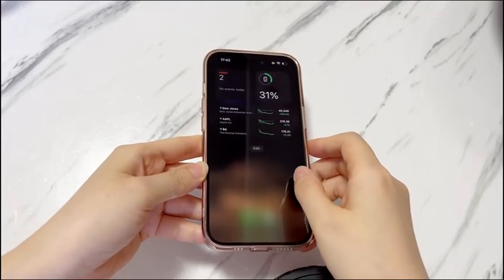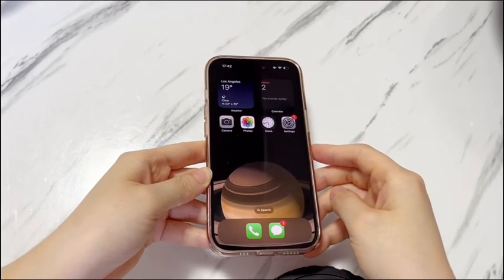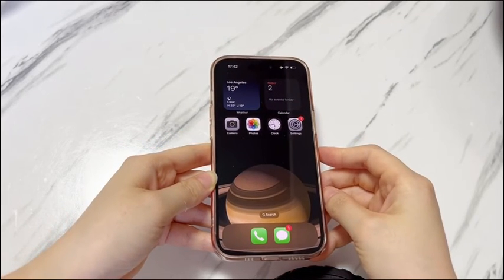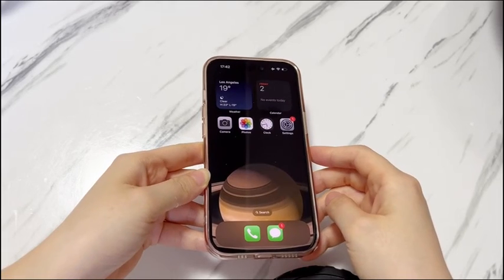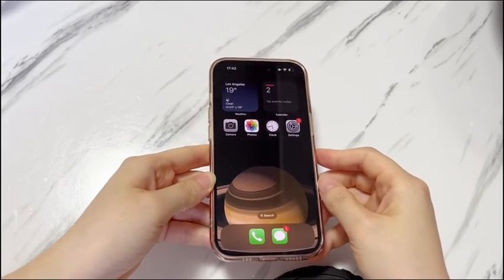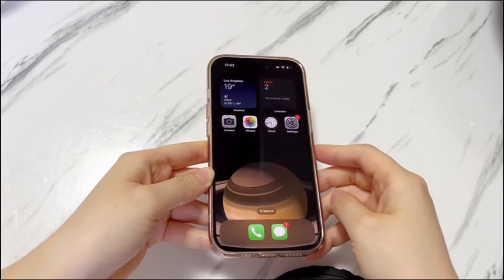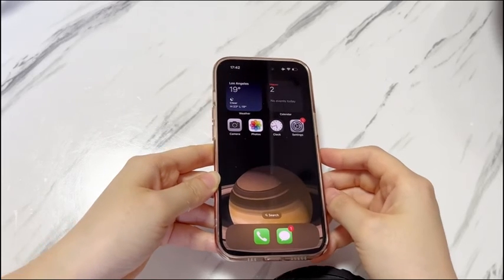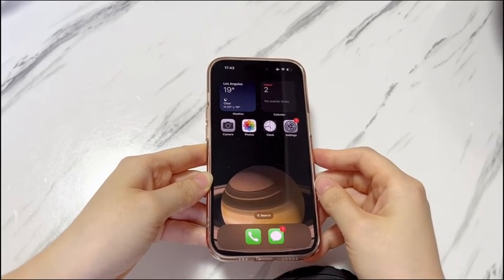That's all for how to fix an iPhone 15 that keeps shutting off. If you find this video helpful, please give it a thumbs up and share it via Facebook, Twitter, and so on to help others in need. Also, if you have any further questions, feel free to write them down in the comments below and I'll reply ASAP. To learn more tech tips about iPhones, subscribe to the Bytefurther channel. Now you can click another video on the screen to keep watching.